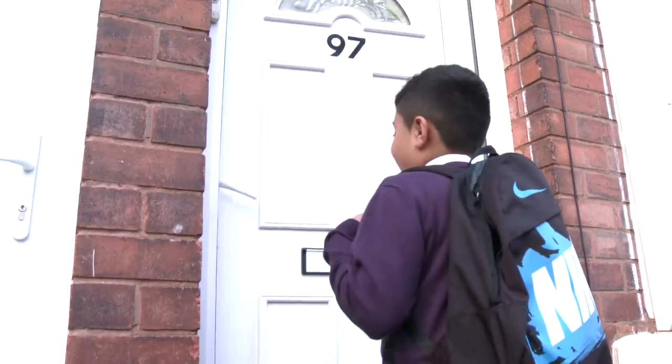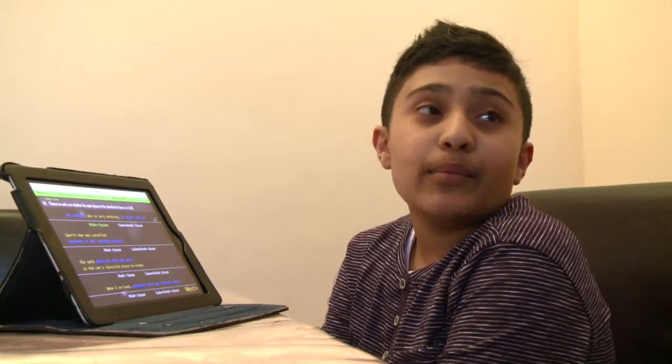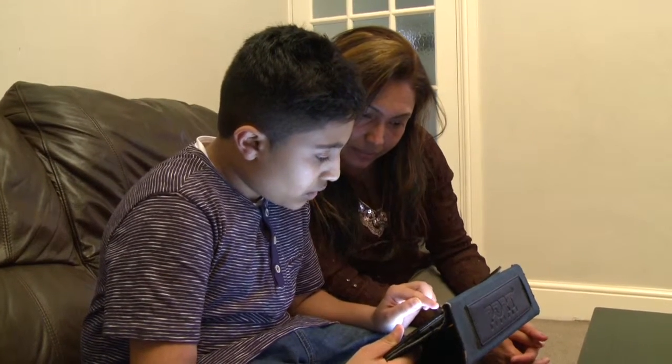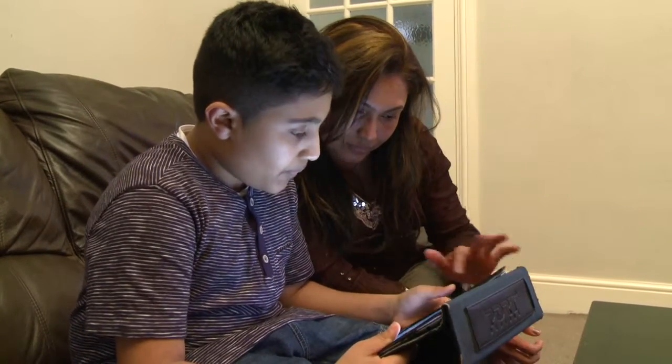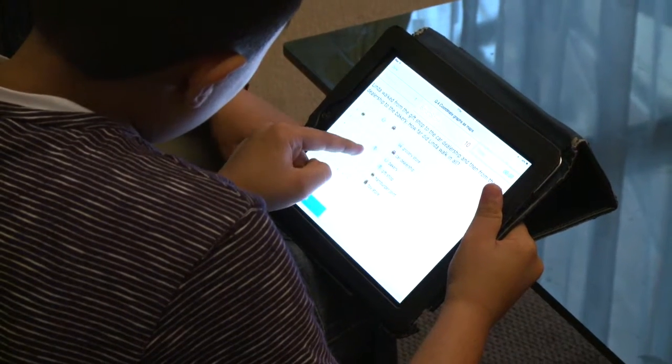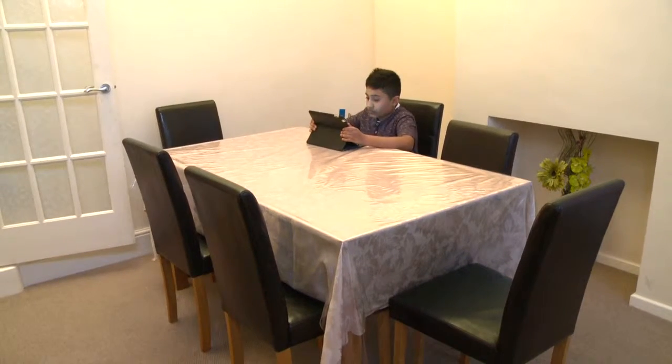I bring my iPad home every day and I always charge it. When I have free time I tell my mum to come and help me with Mathletics and iXL. He's really enjoyed that as well — I help him solve the problems and read the questions and we just solve them together. I have one hour for doing English and then another hour for maths, and then I just go on my free games.